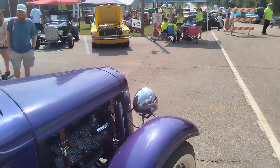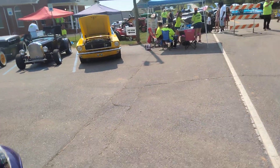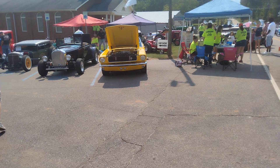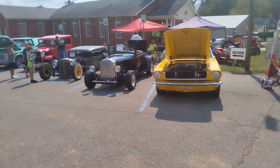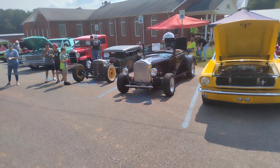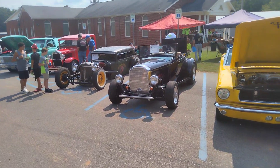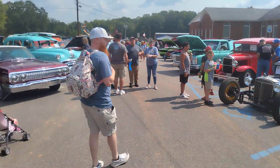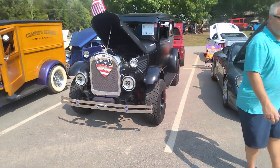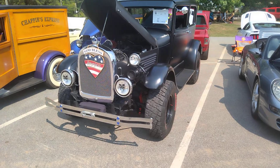One thing I love about the car community is everybody talks to one another and it's nice to have community involvement. I've been coming to car shows since I was a young kid, and as have many of you probably. Here's an interesting '29 Ford four-wheel drive — I don't think they ever made them that way originally.